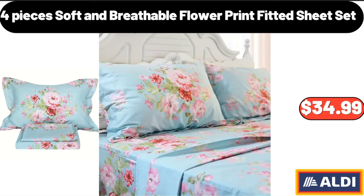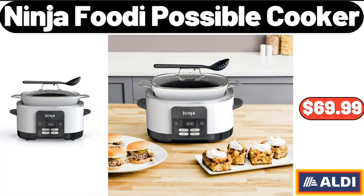4 Pieces Soft and Breathable Flower Print Fitted Sheet Set, $34.99. Ninja Footy Possible Cooker, $69.99.